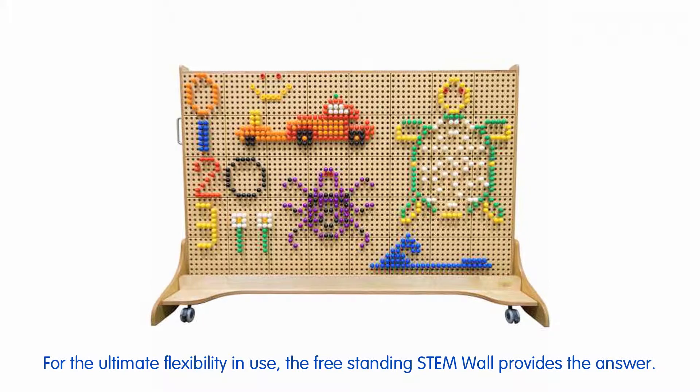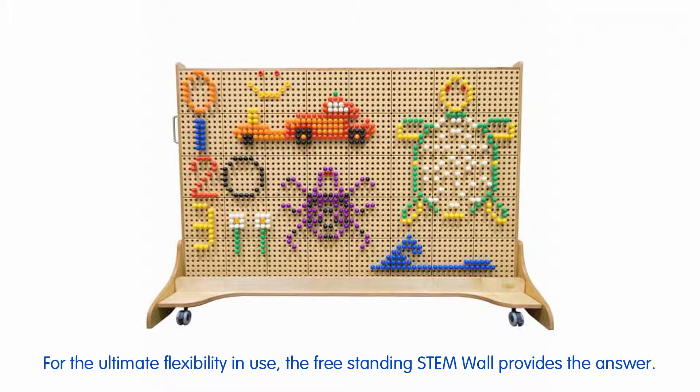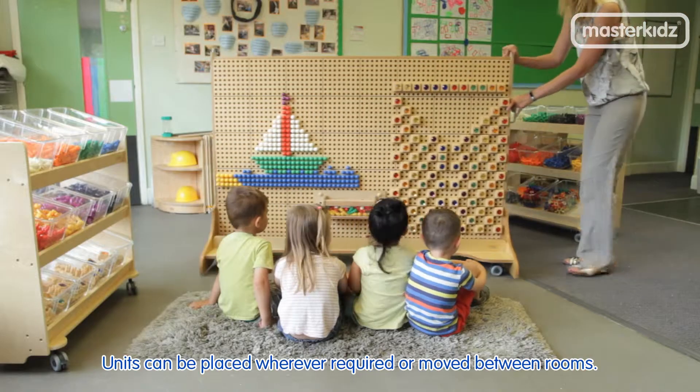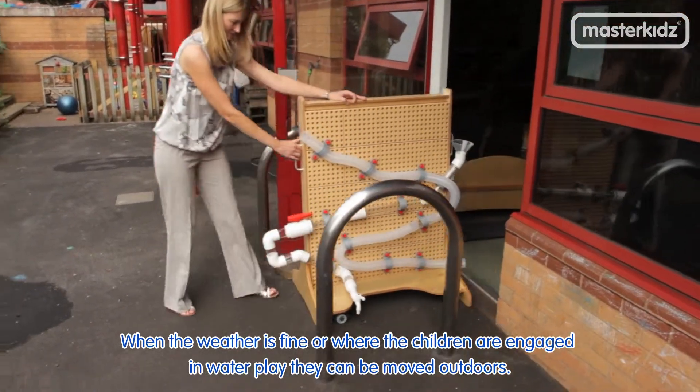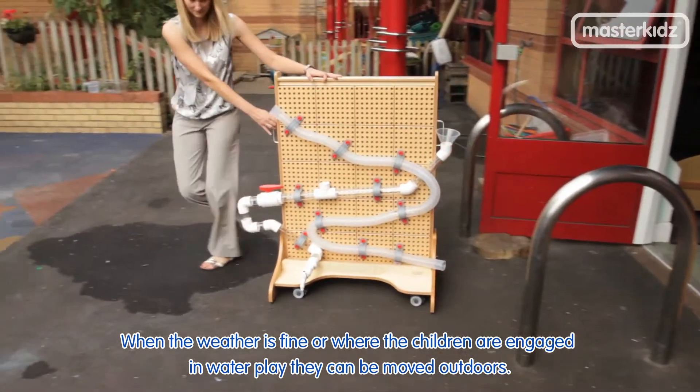For the ultimate flexibility in use, the freestanding stem wall provides the answer. Units can be placed wherever required or moved between rooms. When the weather is fine or whether children are engaged in water play, they can be moved outdoors.